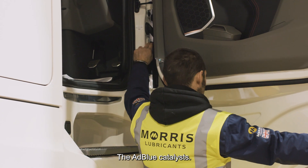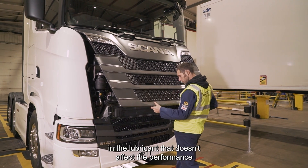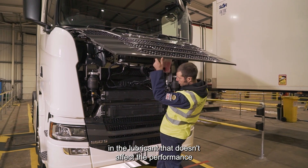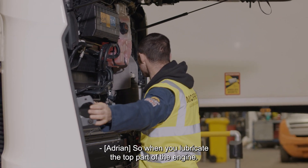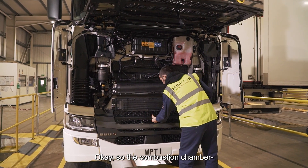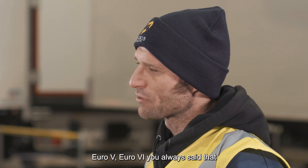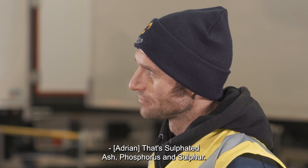The particulate filters, the AdBlue catalysts — it's about making sure that you've got the correct chemistry in the lubricant that doesn't affect the performance of those after-treatment devices. So when you lubricate the top part of the engine, the combustion chamber, coming out of Euro 5 it was called low SAPS oil. What's SAPS? That's sulfated ash, phosphorus, and sulfur.